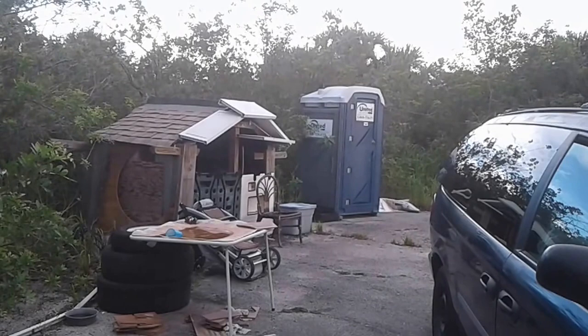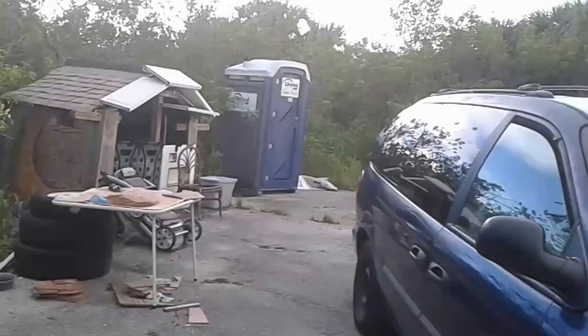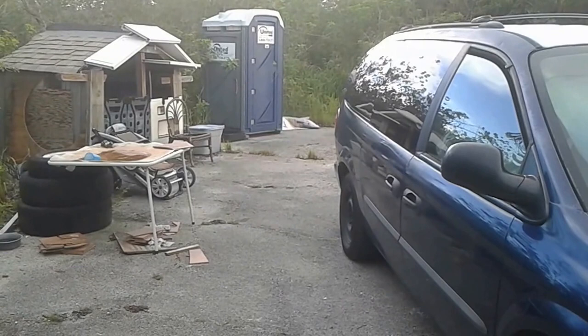I know a lot of the van dwellers got upset because they said I'm not traveling. I didn't have any money, and I also have issues that are keeping me here, just like right now.